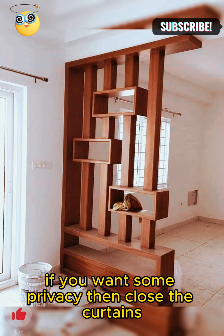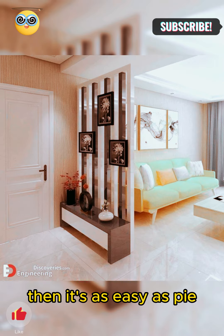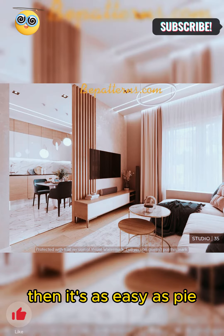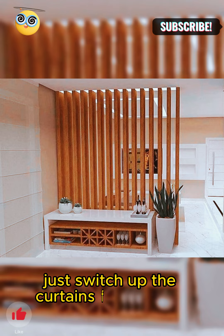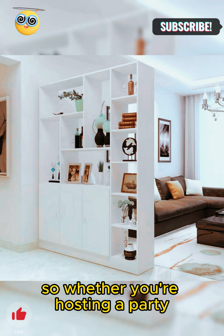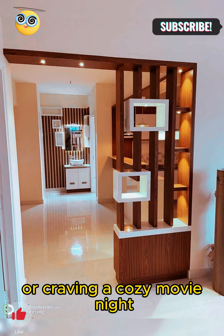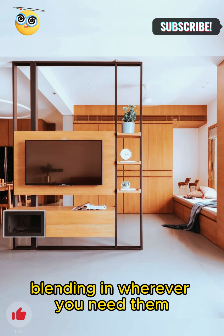Want some privacy? Close the curtains. Feeling open? Pull them aside. It's as easy as pie. And if you ever get bored of the look, just switch up the curtains for a whole new style. Whether you're hosting a party or craving a cozy movie night, these curtains have got you covered. They're like the chameleons of room dividers, blending in wherever you need them.